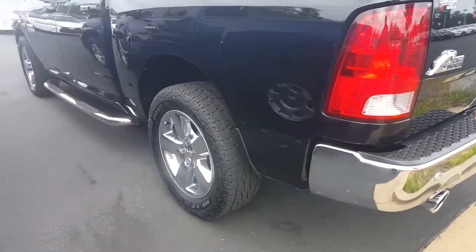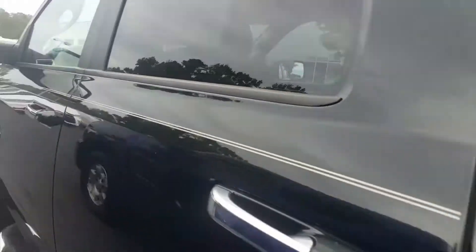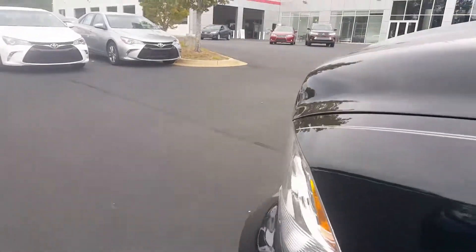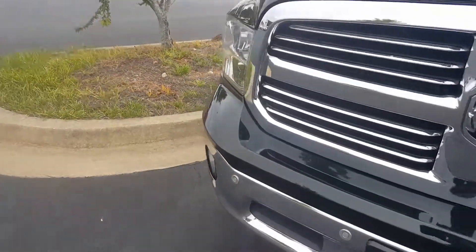This is a two-wheel drive Dodge Ram. It's got the big Hemi in it, got the chrome package, got your 20s, and you got a spray-in bed liner, and of course a crew cab. So I'm paying attention — bed liner, crew cab. This one's just a two-wheel drive, but it's got that aggressive look to it.